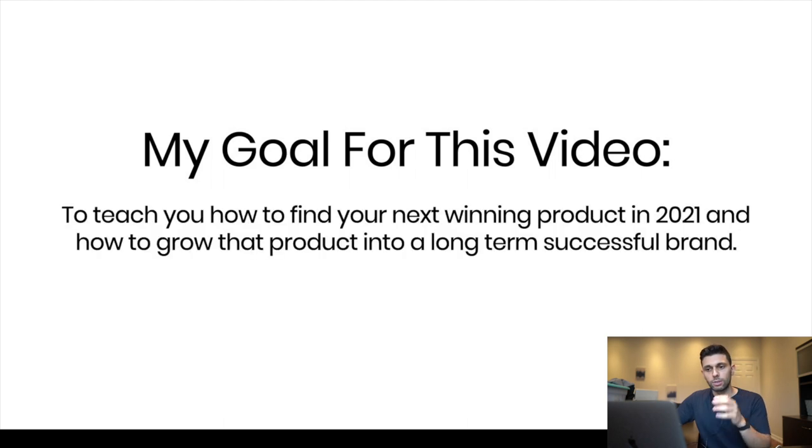My goal for this video is to teach you exactly how to find your next winning product in 2021 and how to grow that product into a long-term successful brand. You've probably heard that before — tons of people talking about building a brand — but what does it actually mean and how do you start? I've changed my perception and feel it's much more important to find a niche you're passionate about.